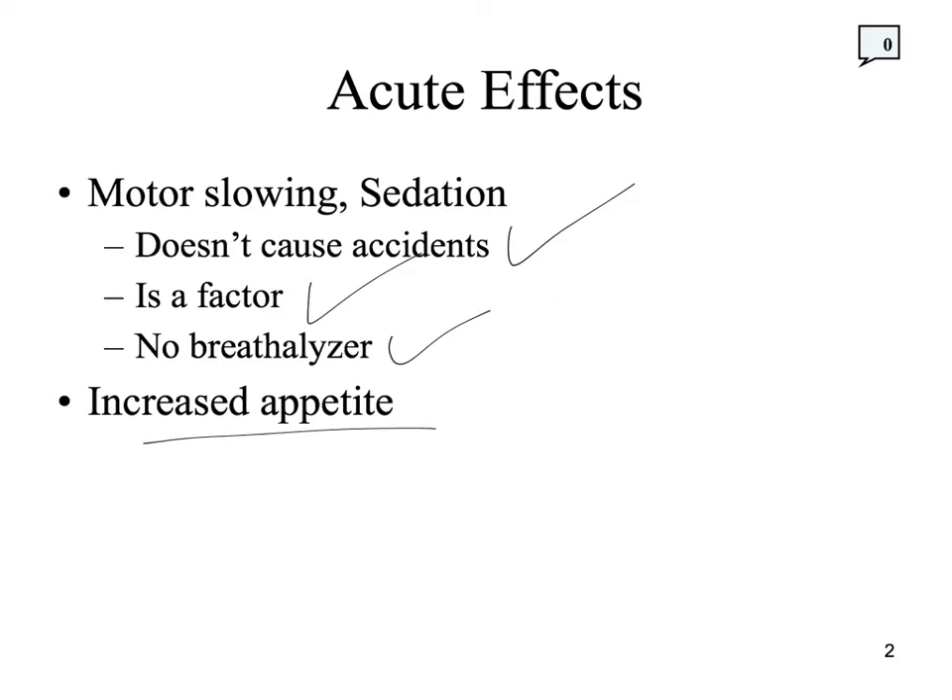Other effects include increased appetite. Reefer Madness didn't really portray that, except one guy kept eating all the time. Marijuana tends to increase appetite, though it seems a bit cultural or dose-related. In certain cultures — Jamaica, for instance — people actually use marijuana to decrease appetite, smoking it at the end of a meal much like some Americans smoke cigarettes. In lab rats, low doses of THC increase food intake up to a point, then at higher doses the rat isn't really walking around and food intake goes back down.